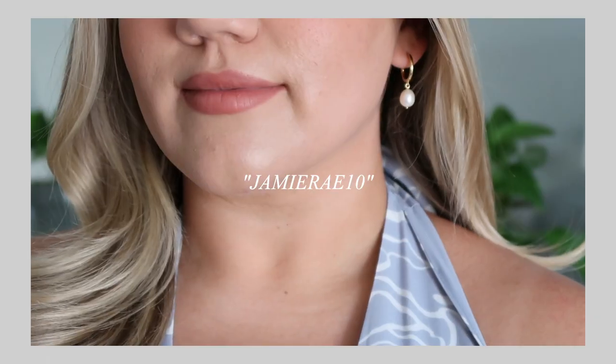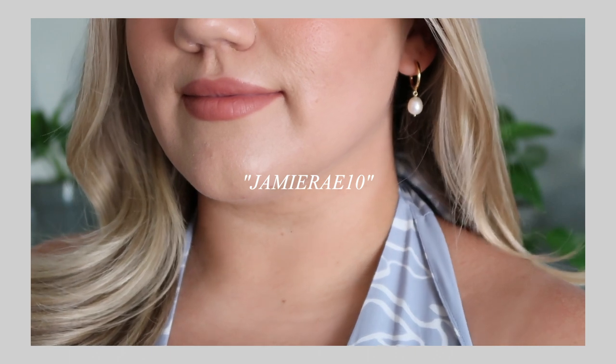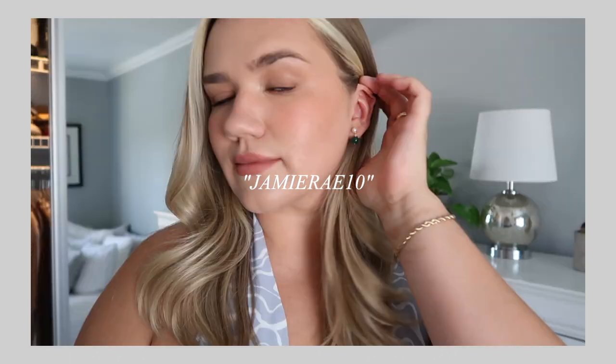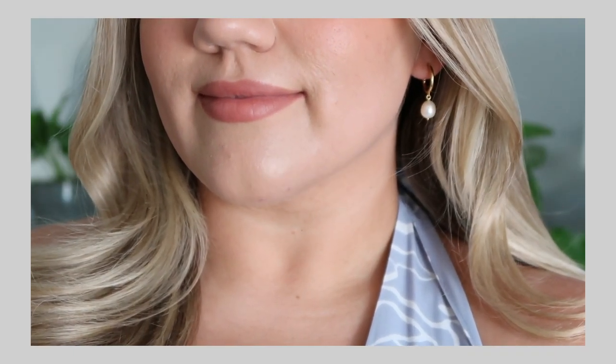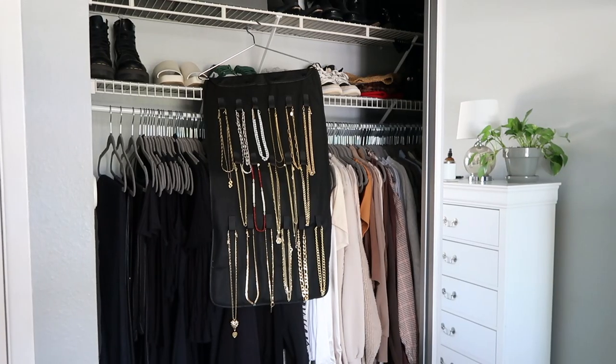I do have a code for you guys — it's JAMIERAY10, and that will be linked below if you're interested in picking anything up. It's a great place to get gifts because they have something for everybody. Thank you to Anna Luisa for collaborating with me on today's video. Let's go ahead and get into the jewelry organization!